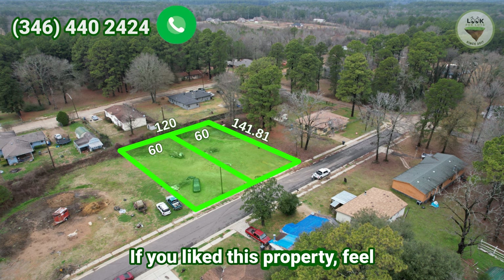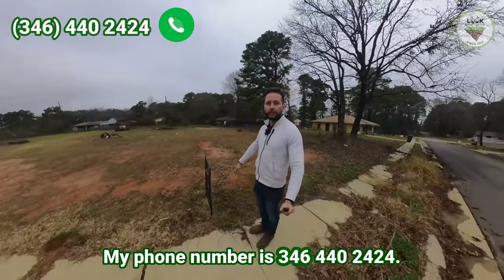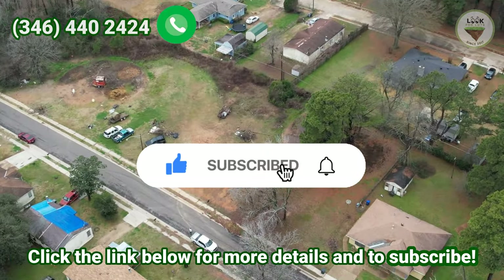If you liked this property, feel free to visit and give us a call. My name is Guy and my phone number is 346-440-2424. Click the link below for more details and to subscribe.